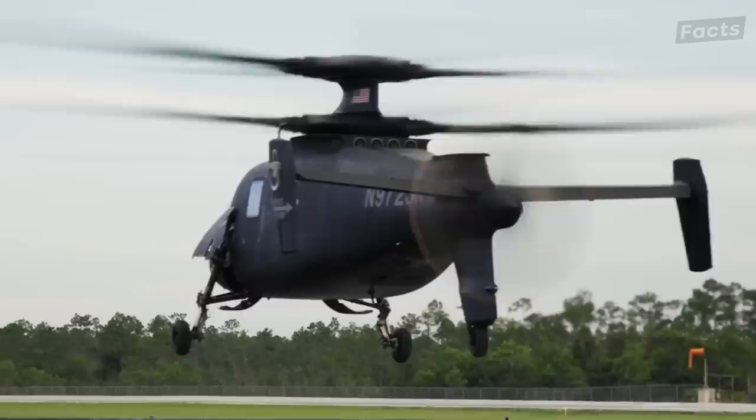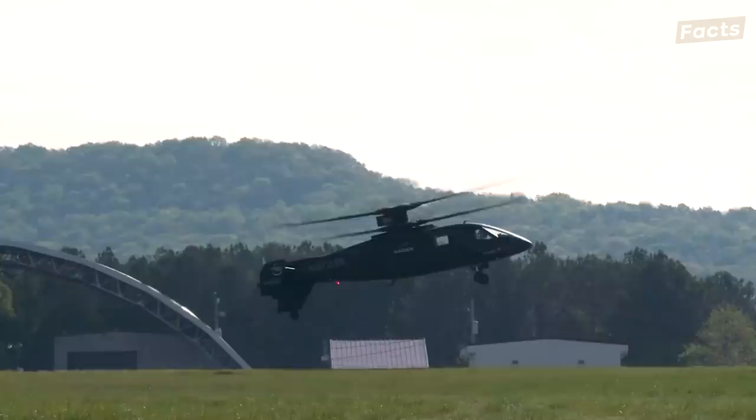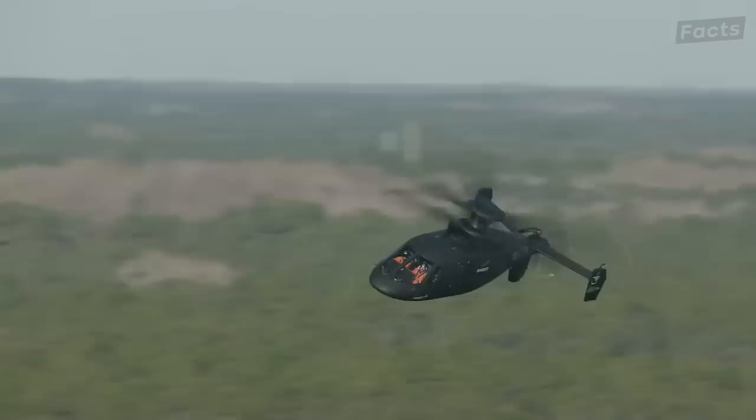Its design includes rigid coaxial main rotors, a pusher propeller, fly-by-wire control, and dynamic anti-vibration actuators to cancel out shaking. It features twin four-blade contra-rotating main rotors and a rear pusher propeller. What makes it even more unique is its ability to turn its rear propeller on and off for whisper mode, allowing it to sneak up on targets.